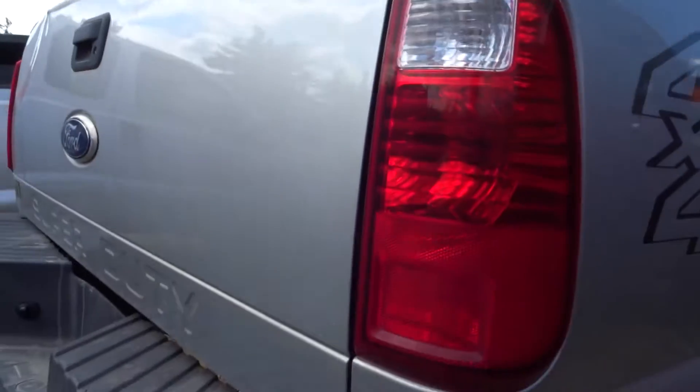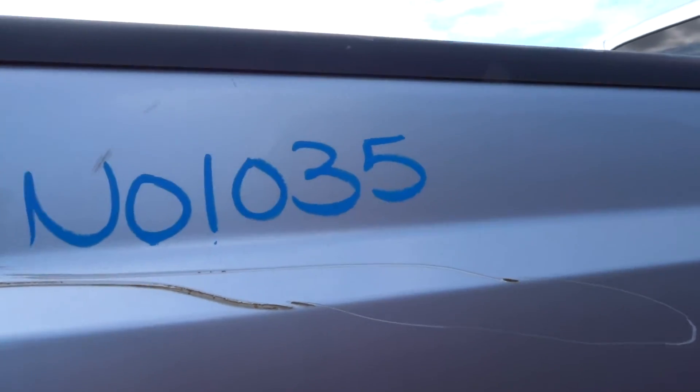Good right side tail lamp here. On the right side of the bed, you got some scrapes, got some gouge coming up next to that 4x4. Got a couple of pings up on the body line, a small dent above the wheel well, and a buckle up on the top on that inside lip.